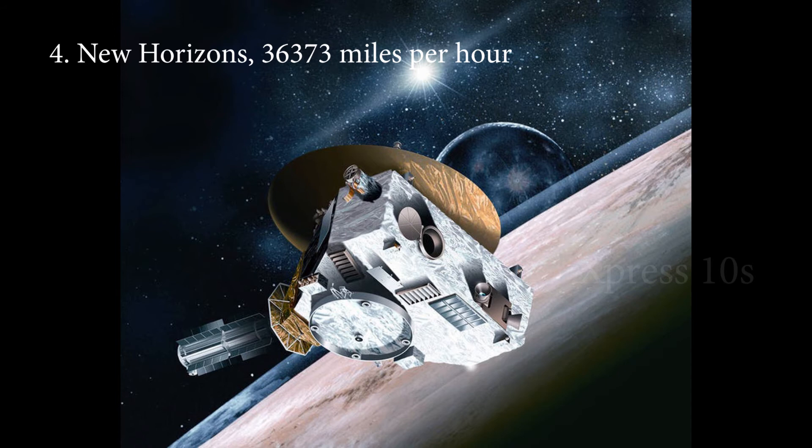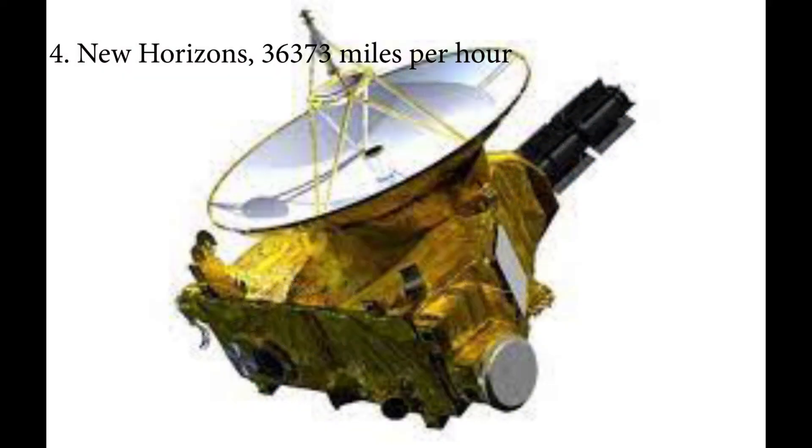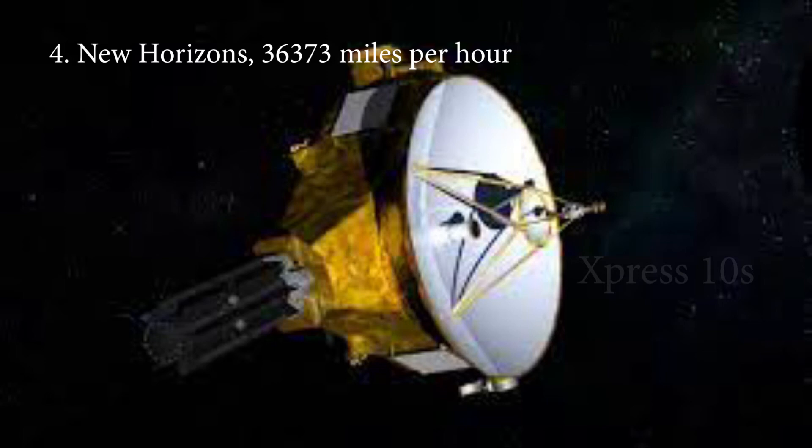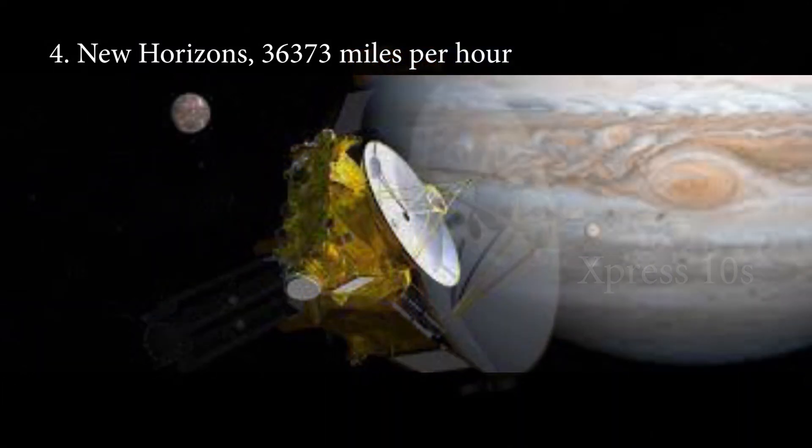Number 4: New Horizons, 36,373 miles per hour. New Horizons is a space probe launched by NASA in 2006. The goal of this mission is to study planet Pluto and its moons. This probe successfully flew 7,800 miles above Pluto on July 14, 2015, making New Horizons the first space probe to explore the dwarf planet Pluto. The probe was launched on January 19, 2006, and at that time attained a record speed of 36,373 MPH — the highest launch speed of any space probe.